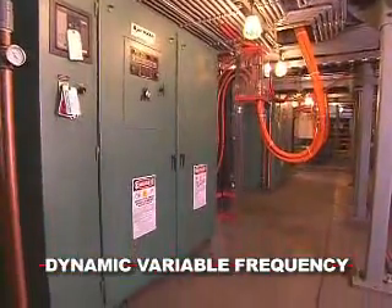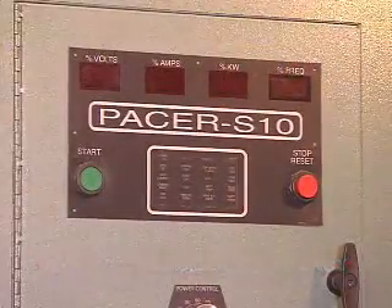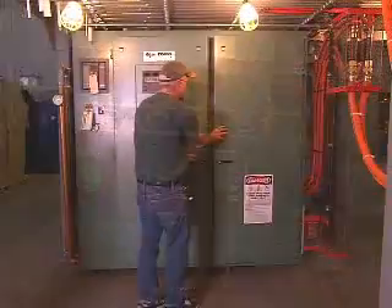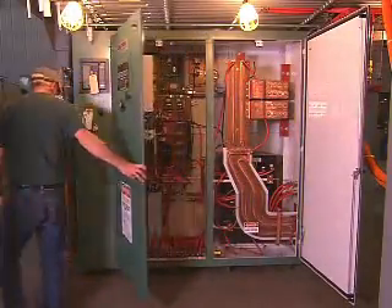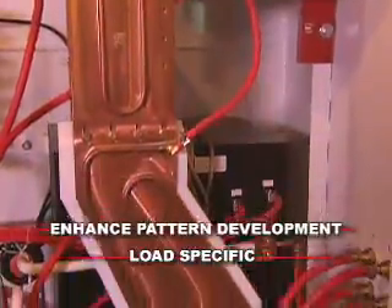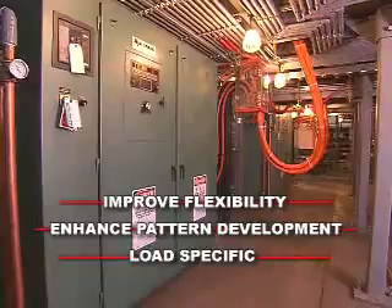Ajax TACO invented the PACER dynamic variable frequency power supplies to free you from one-frequency, one-job limitations. Dynamic variable frequency lets you accommodate part variations and patterns with ease. It can tune to a specific load, enhance pattern development, and improve the production flexibility of any induction system.